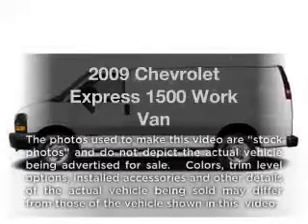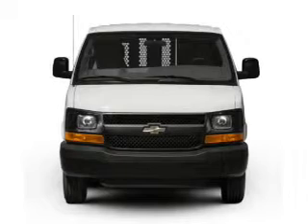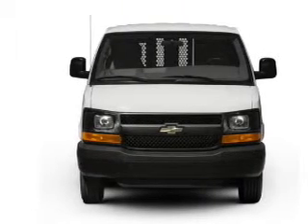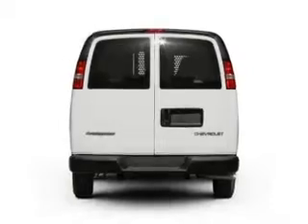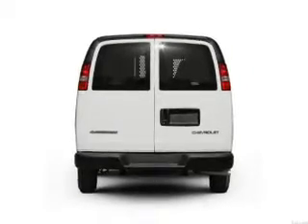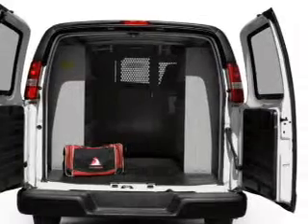Presenting the 2009 Chevrolet Express 1500. If you're looking for an automobile with great attributes, look no further. With a solid six-cylinder engine, the powertrain includes rear-wheel drive, driven by an automatic transmission. The anti-lock braking system will help deliver you safely to your destination.